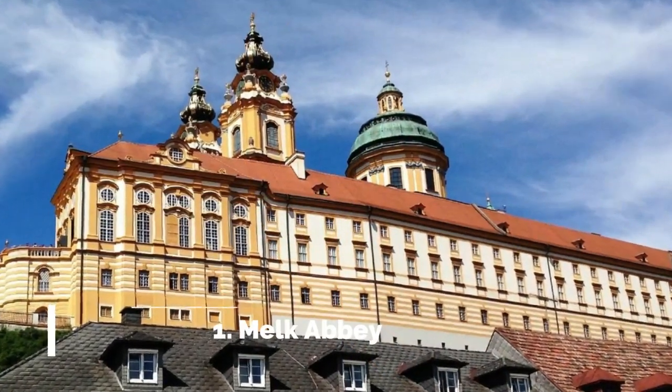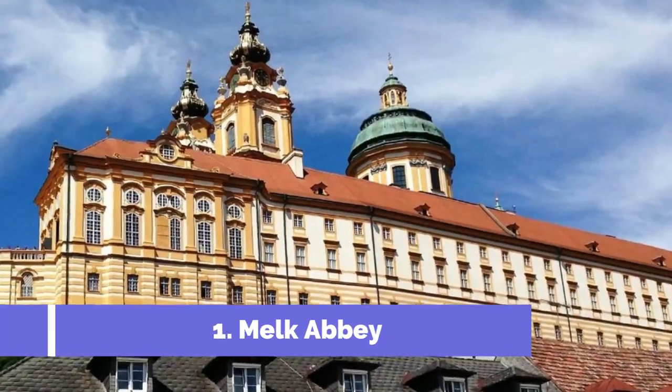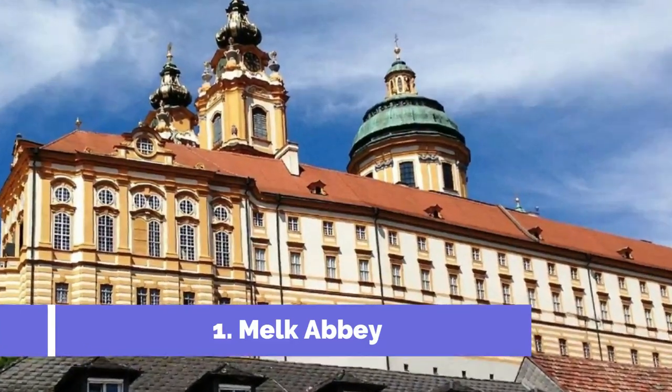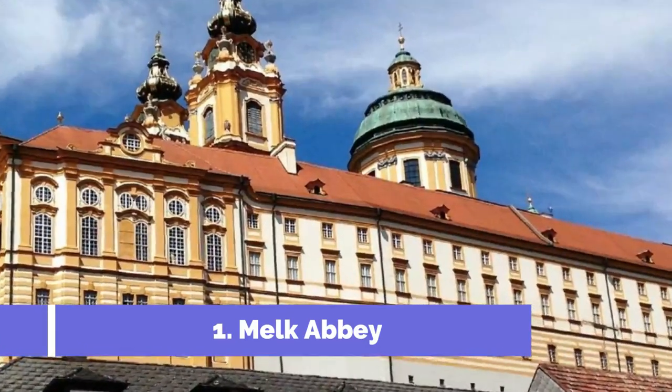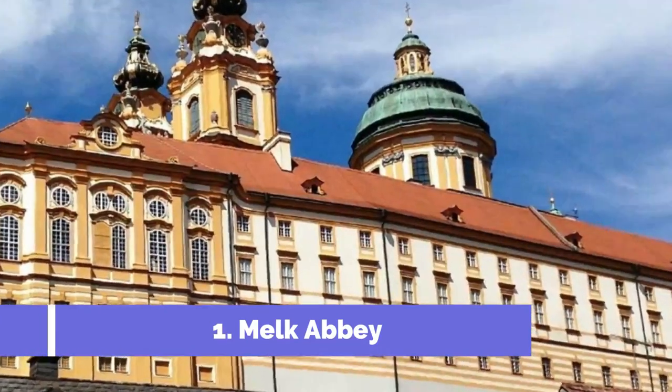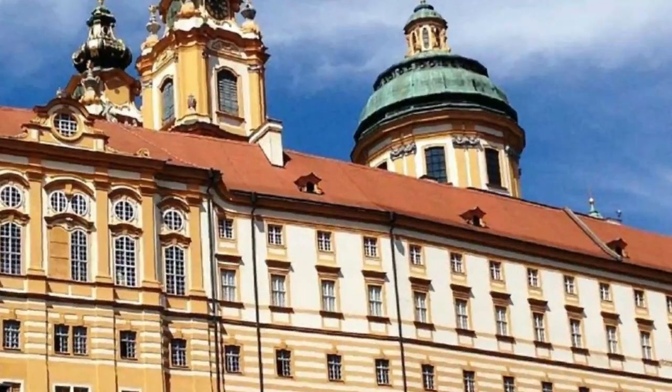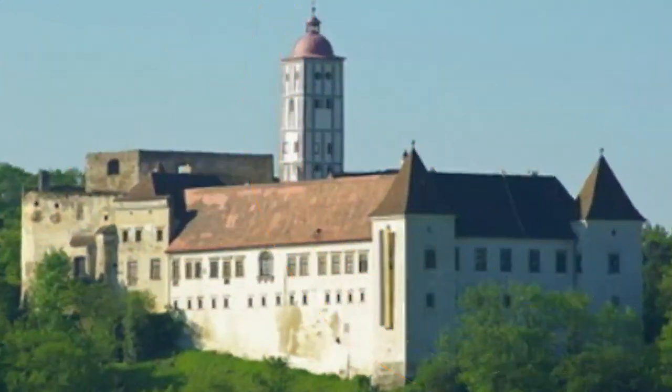Number 1. Melk Abbey, located in the picturesque town of Melk in Lower Austria, is one of the most iconic and revered attractions in the country. This medieval marvel stands proudly on a hill overlooking the Danube River and offers visitors a truly unforgettable experience.